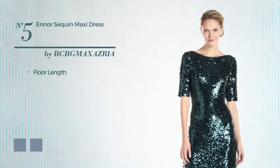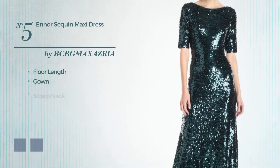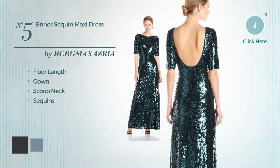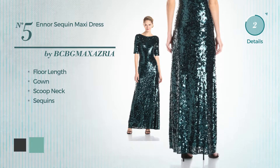Number 5. Floor-length gown. Featuring a scooped neck and adorned with sequins. The available color variations include Pirate Black and Dusty Jade Green.